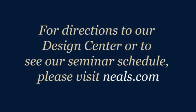To find out more about your kitchen countertop options, I encourage you to visit our showroom here on Kemper Road. Or you can attend one of our monthly design seminars and actually talk to one of our kitchen designers. For directions to our design seminar or to see our seminar schedule, please visit meals.com. Thank you so much.